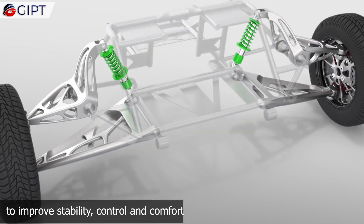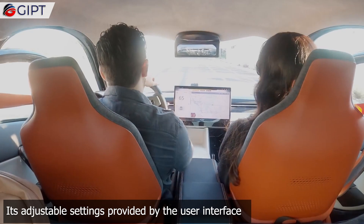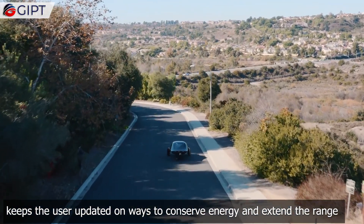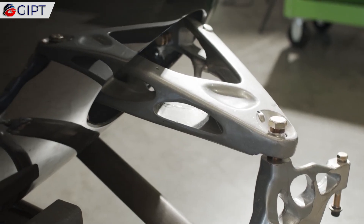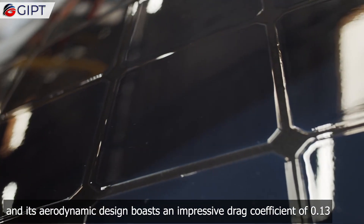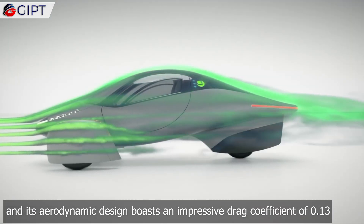Vectorized torque improves stability, control, and comfort. Its adjustable settings, provided by the user interface, keep the user updated on ways to conserve energy and extend the range. It is made with lightweight and strong materials, and its aerodynamic design boasts an impressive drag coefficient of 0.13.